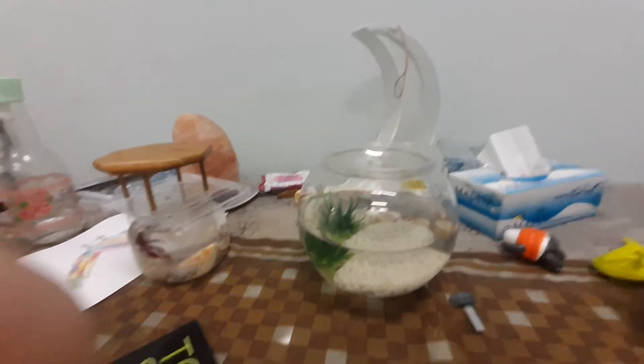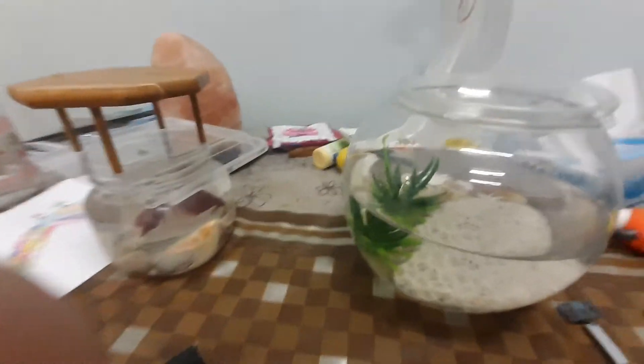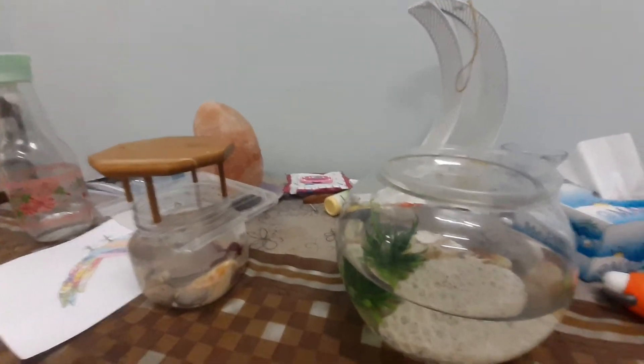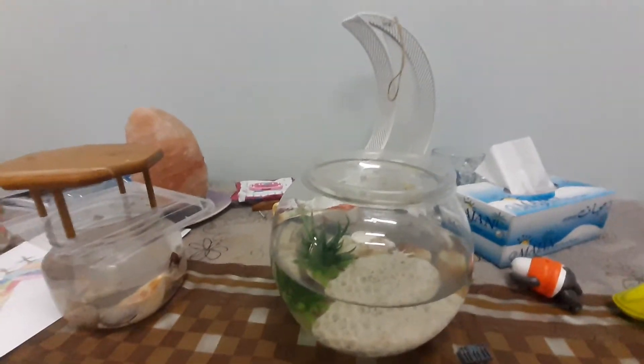Now let's get started. I already introduced them — we bought them just yesterday and they're very beautiful. My dad bought them for us because I always wanted betta fish. They're very beautiful.